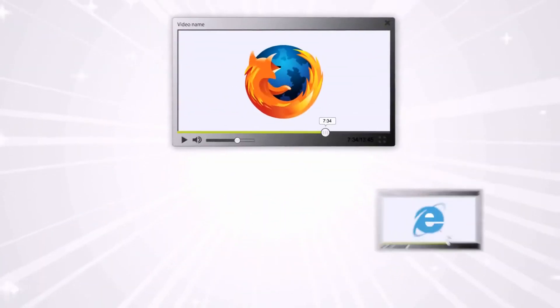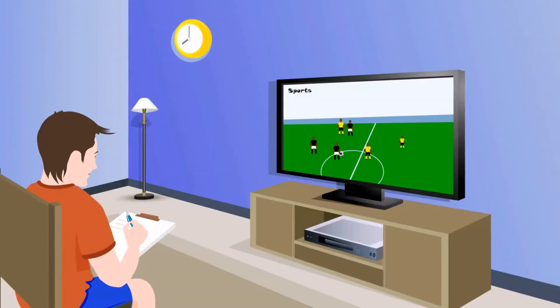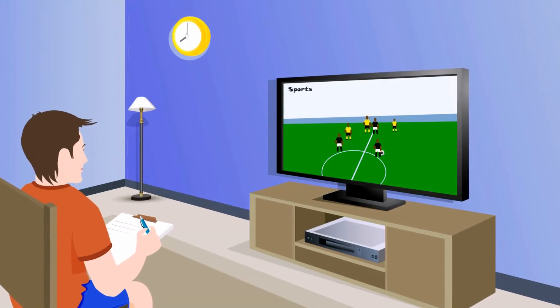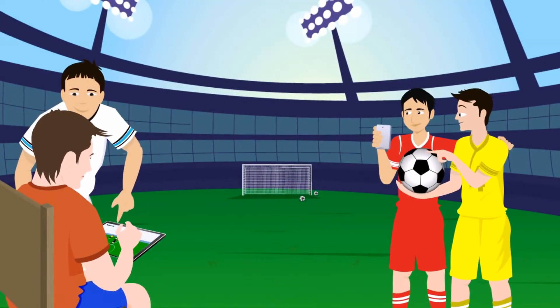Our entire library is internet browser-based and can be streamed on any device with an internet connection. This means that rather than having to scribble down notes like you would watching a DVD, you can take the drills with you onto the training pitch on your laptop, smartphone or tablet devices.